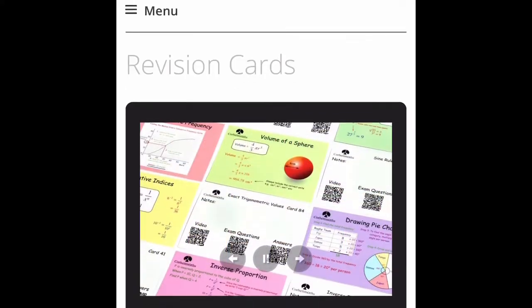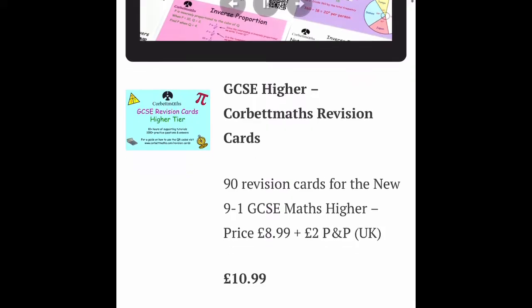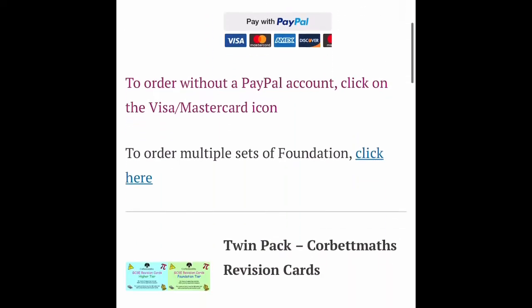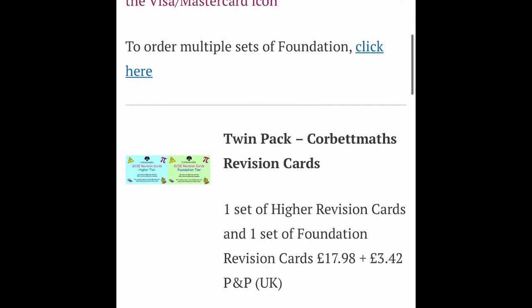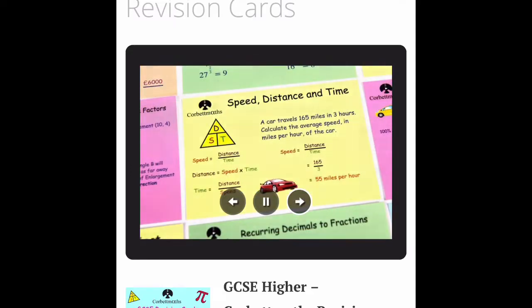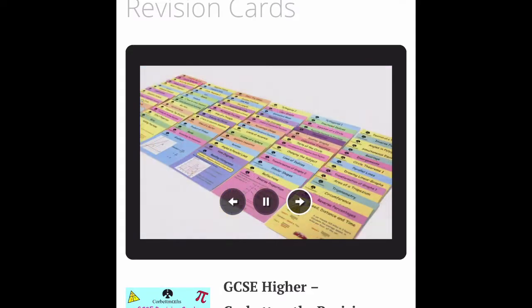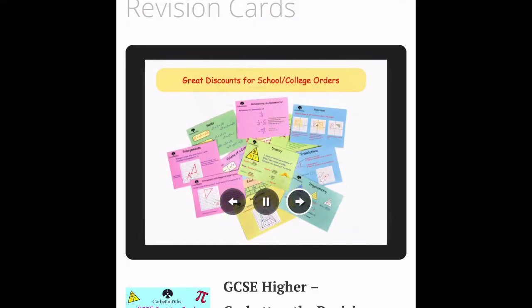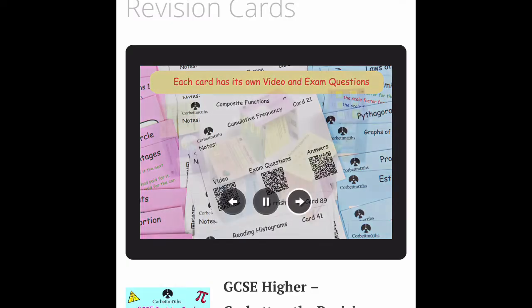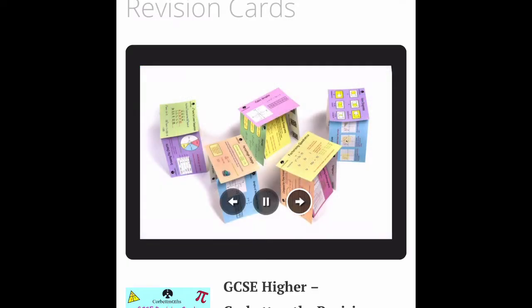A second thing I used was little revision cards — I'll put a link in my description of where you can get them. You can get higher or foundation ones; they were absolutely amazing. I used them literally going into my exam. I didn't have to make my own revision cards because they were already made for me. They also have a little QR scan code on the back that you can scan with your phone and it'll give you questions for that topic.